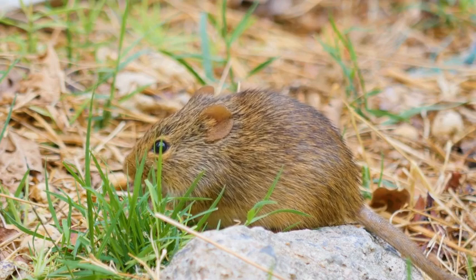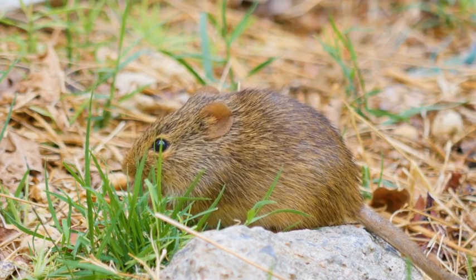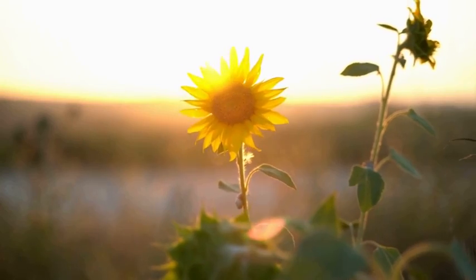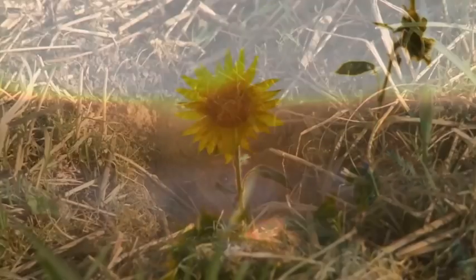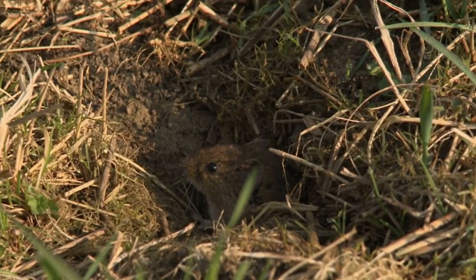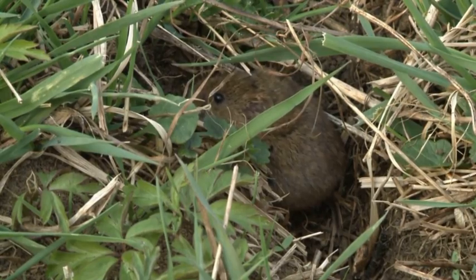As we wrap up this video, we hope you've enjoyed learning about the fascinating world of the field mice. These tiny creatures may seem insignificant, but they do play a vital role in the ecosystem, and we should all take a moment to appreciate the hard work they do. Thank you for watching and don't forget to hit that subscribe button to join the herd and stay up to date with all our latest videos. See you next time and remember to unleash your inner explorer!